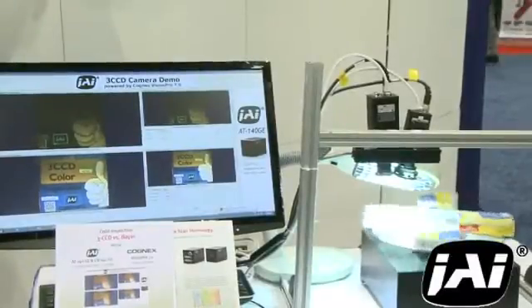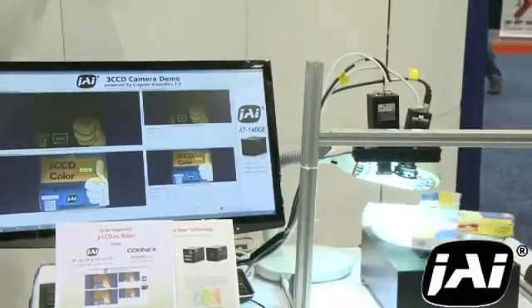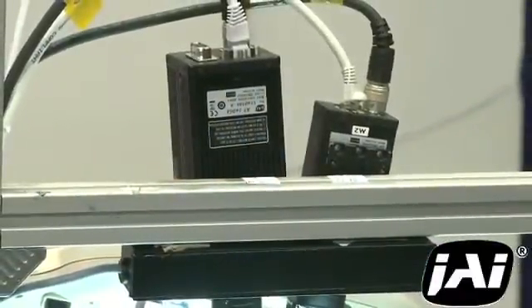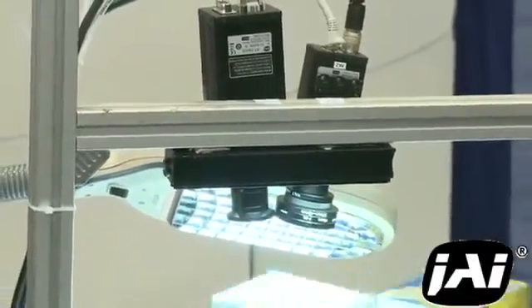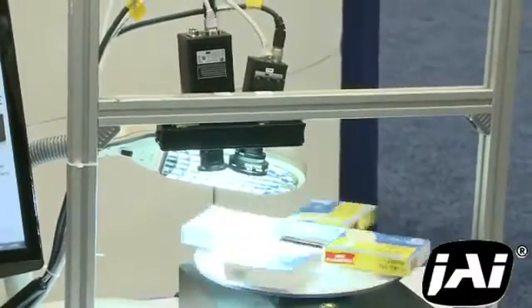JAI is one of only a very few vendors who offers high performance three CCD color cameras for machine vision, medical, scientific, and other applications. In this demonstration we're showing a side-by-side comparison of two different 1.4 megapixel color cameras: a standard Bayer color camera and one of JAI's newest three CCD color cameras, the AT140GE. Like the 8 megapixel camera, the standard Bayer camera uses a mosaic of filters on the CCD to capture the color information for interpolation on the host PC.